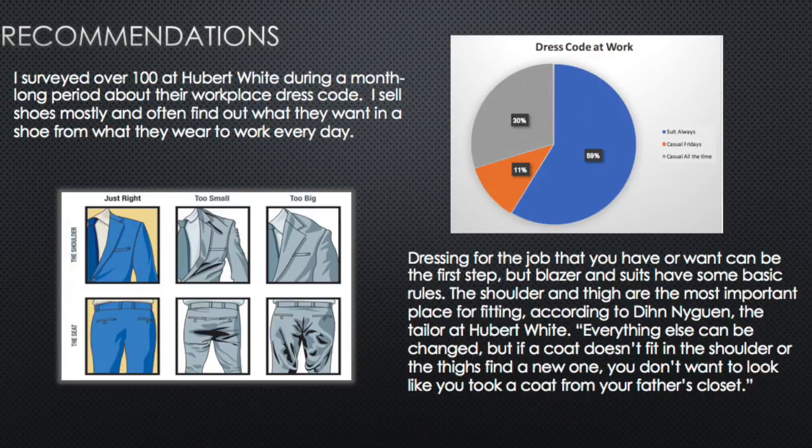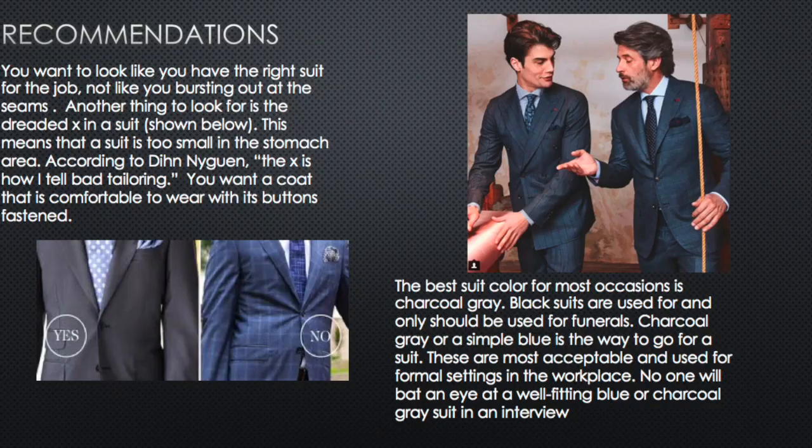My recommendation is to buy a suit that fits you well. You want a blazer or coat to fit well in the shoulders, because everything else is easy to tailor after that point. You want slacks to fit well in the thigh, because it's easy to let out the rear or shorten the legs. But if it doesn't fit in the thighs, there's not much material to work with.